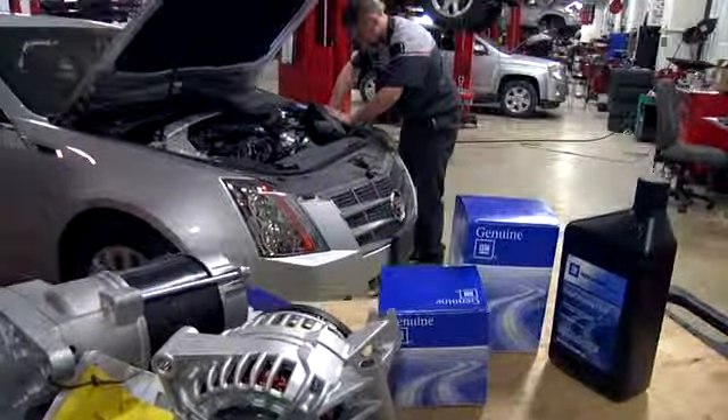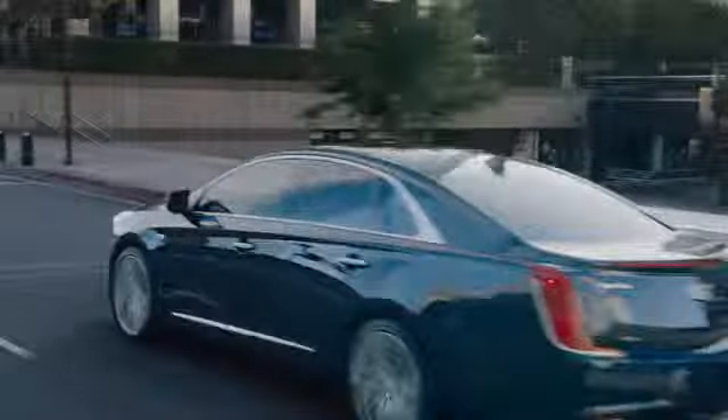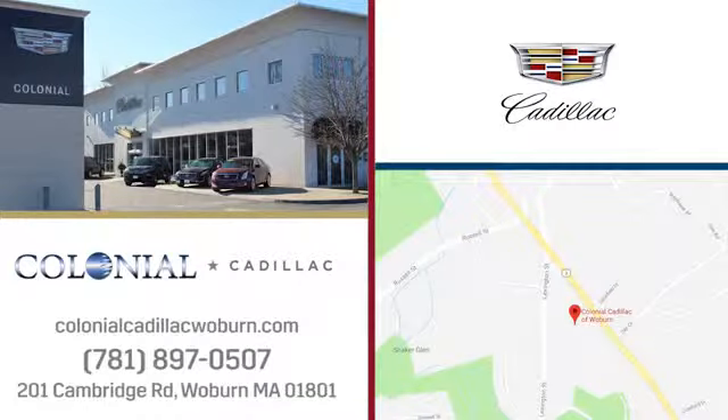Take it for a test drive today. A great selection, fantastic customer service, and top notch service and parts. Yes, you can have it all at Colonial Cadillac. We're easy to find on Cambridge Road in Woburn.